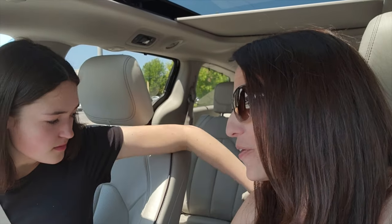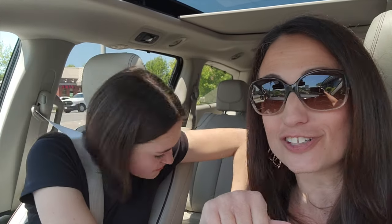Hi guys, and welcome to today's video. We are at the tack store because we are about to do our first show of the season and we need to get ready.